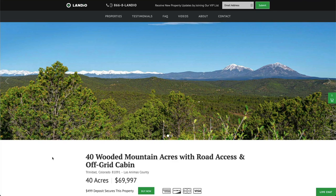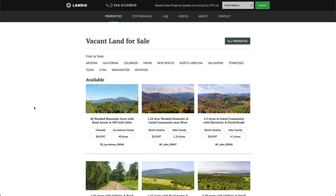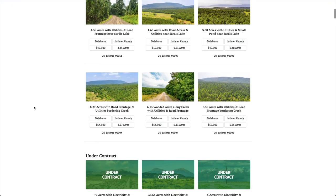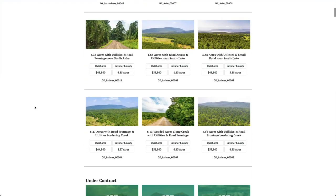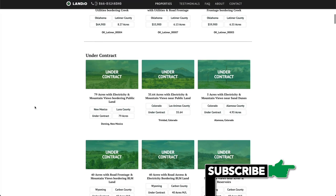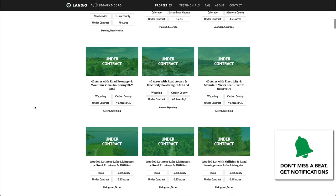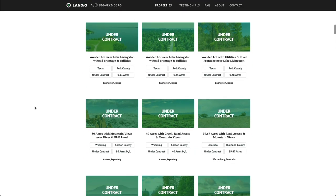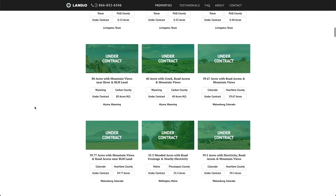If you're looking for property in a different location or a different type of property, go to our properties page where you'll find all of our current available properties. As of right now, we have properties available in Colorado, North Carolina, and Oklahoma. Below that you'll find our properties that are under contract to sell. As of this recording, we currently have 22 properties in some stage of the sales process, and we are working diligently to bring you new amazing properties at incredible prices with comprehensive information.